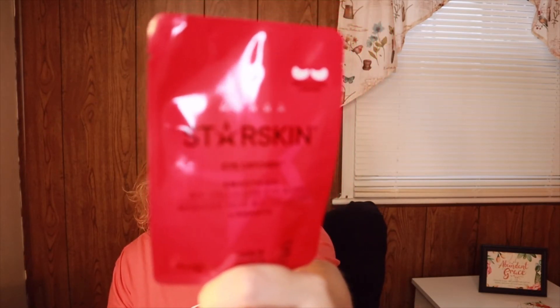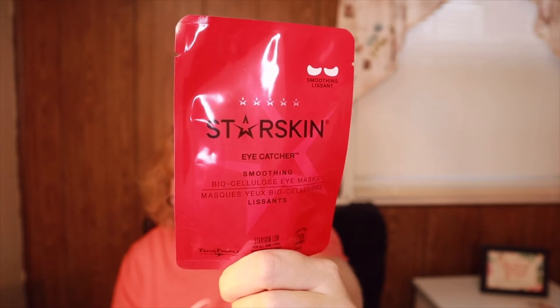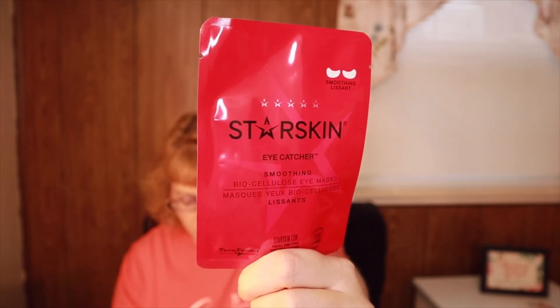The first Look Fantastic item is the Starskin Eye Catcher — a smoothing biocellulose second-skin eye mask worth 4.25 pounds. You either received this one or a gray eye mask variant; both were worth the same amount.